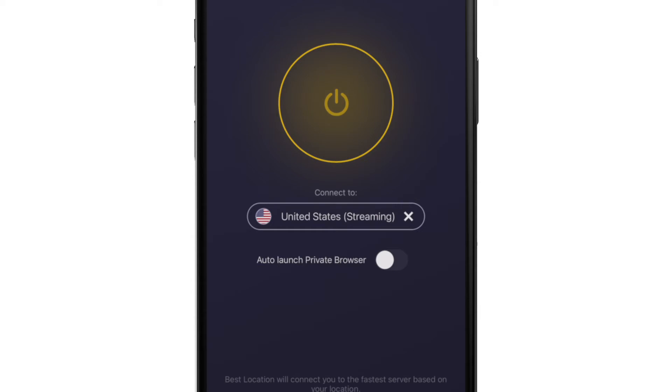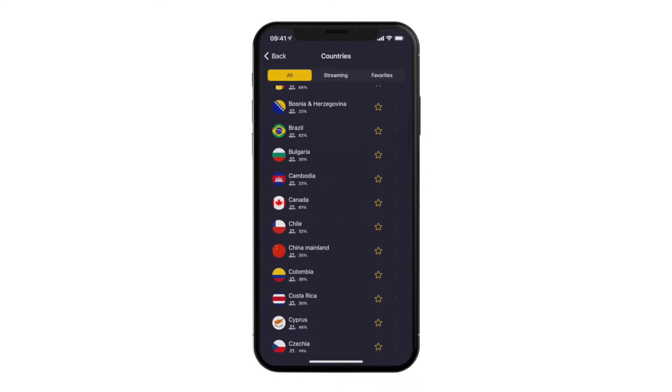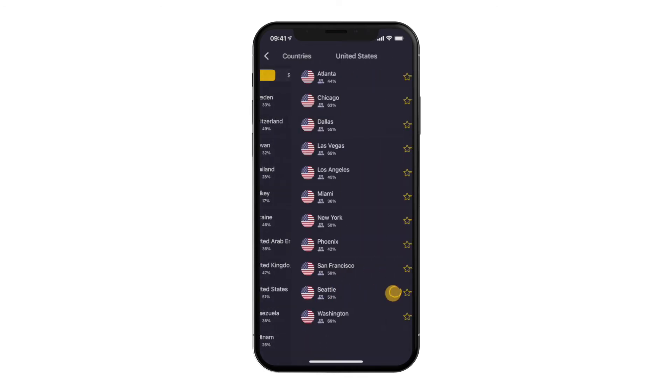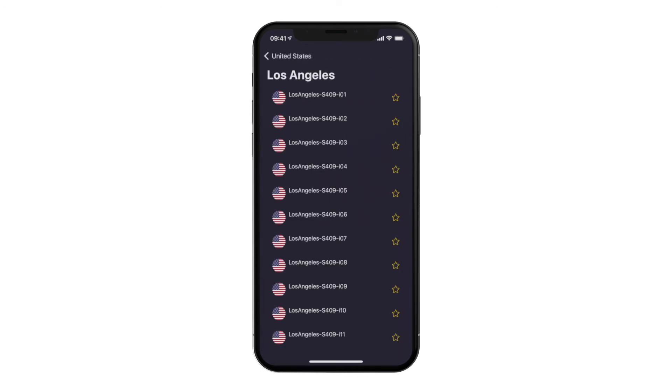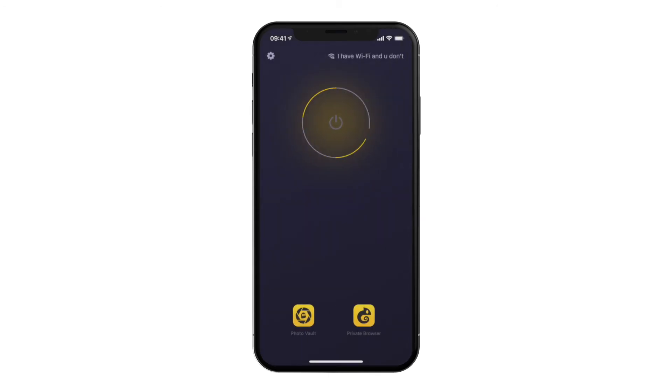To see our thousands of servers, head to All Servers. The small arrows on the right are your friends here, and they will give you access to the whole list. We have blazing fast VPN servers located in over 90 countries, so you're always spoiled for choice.